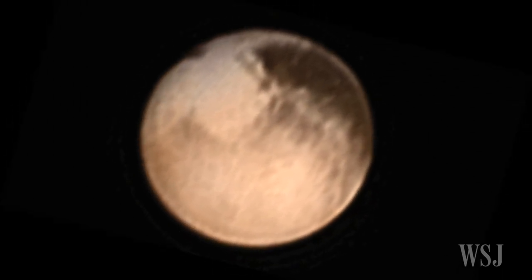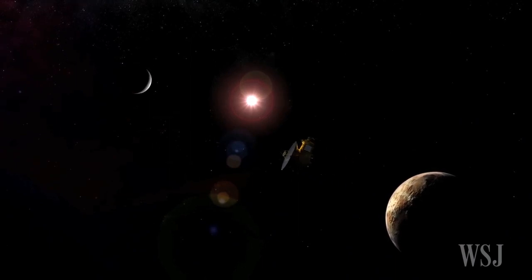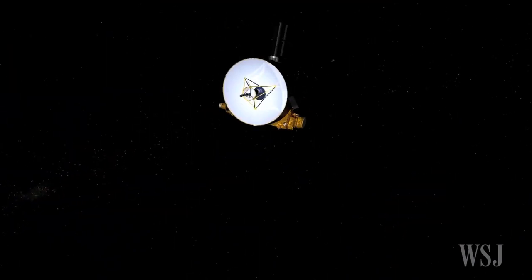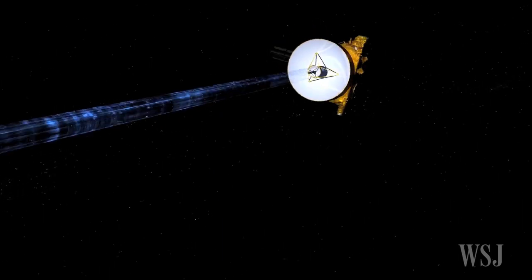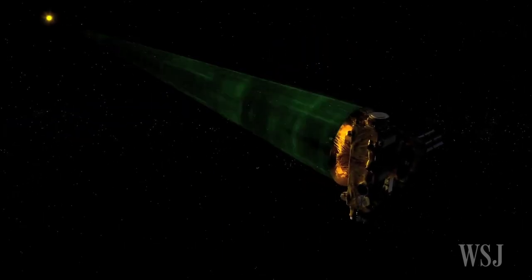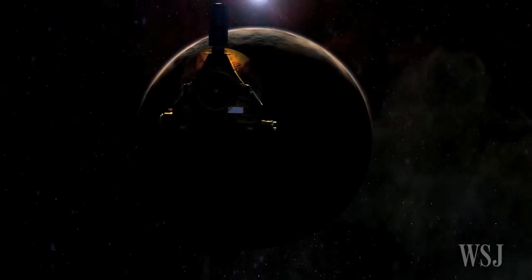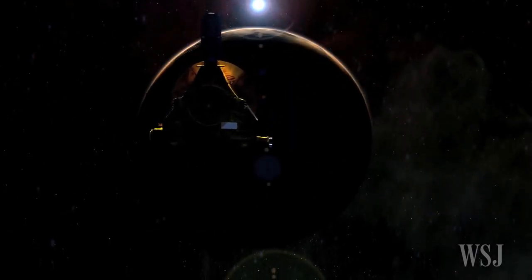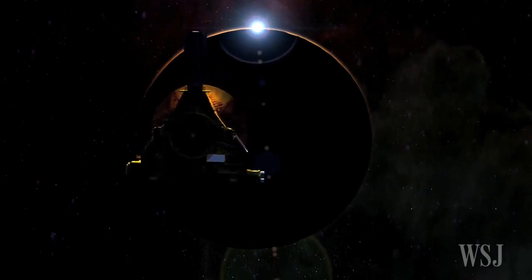When New Horizons makes its closest encounter with Pluto on July 14th, it will be incommunicado, flying on autopilot through the dwarf planet's system and making a set of pre-programmed observations. It will be more than 13 hours until scientists will know whether the spacecraft has survived that part of its journey, when it starts sending the gathered data back to Earth.